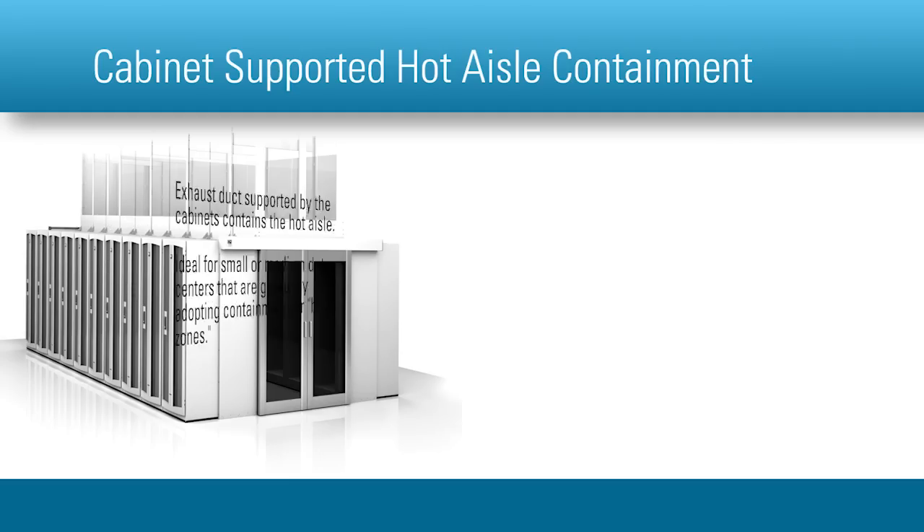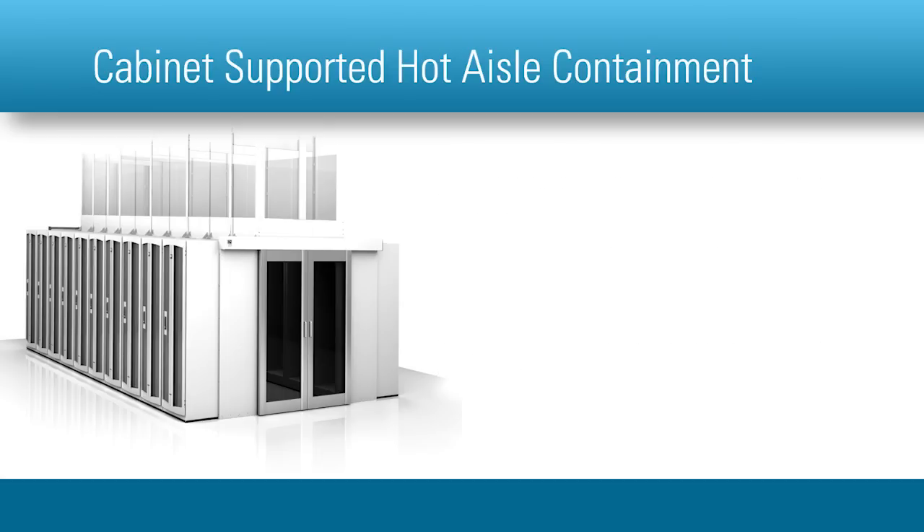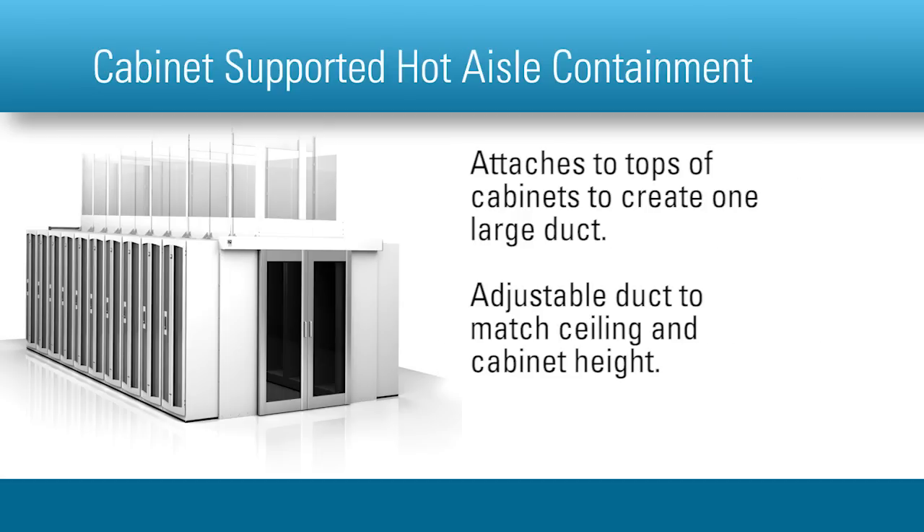Cabinet-supported hot aisle containment includes an exhaust duct over a contained hot aisle and is ideal for small or medium data centers that are gradually adopting containment for hot zones. Key features include: attaches to tops of cabinets to create one large exhaust duct over a contained aisle, and an adjustable duct to match ceiling and cabinet height.